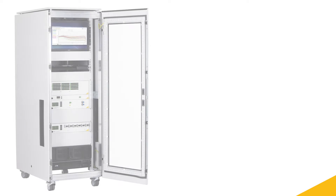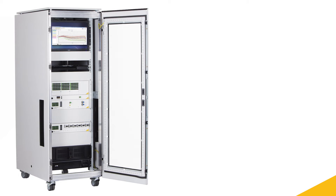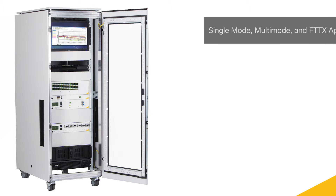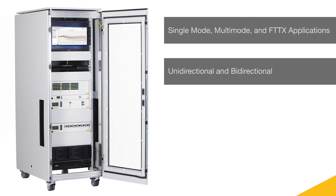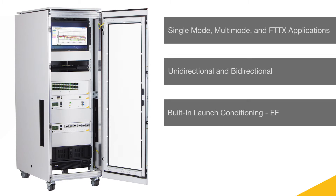OptiTest's OP-METS are designed with each customer's needs in mind, including options for single mode, multi-mode, and FTTX applications in either unidirectional or bidirectional configurations. Equipment can be custom tailored to meet your launch condition specifications, including encircled flux.